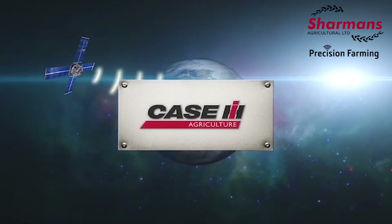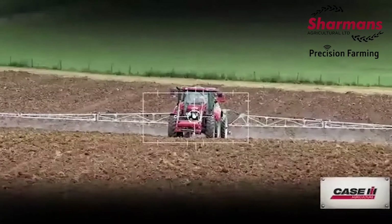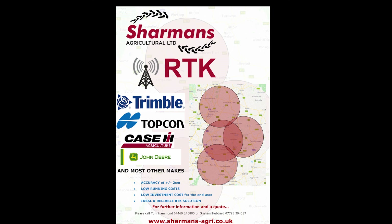When it comes to accuracy levels, we can offer several options starting with the free EGNOS signal for sub-metre accuracy, right up to a full mobile RTK installation utilising Sharman's own RTK network. Not only can we offer an RTK signal for Case IH machines, we can also input the signal into most makes of GPS receiver.